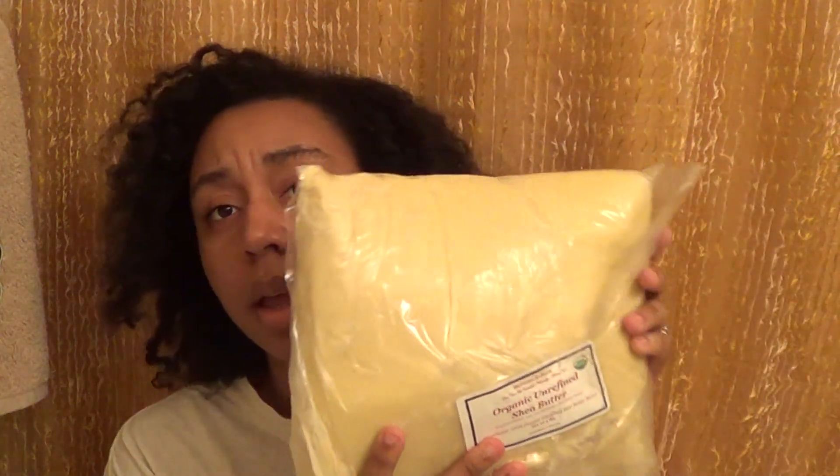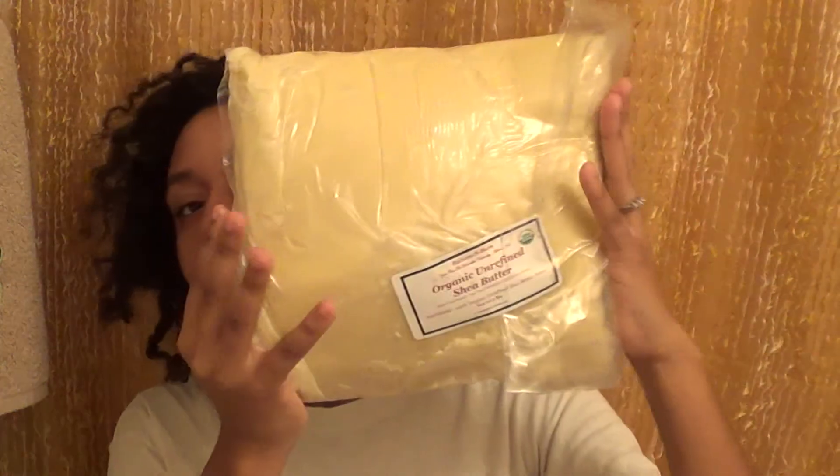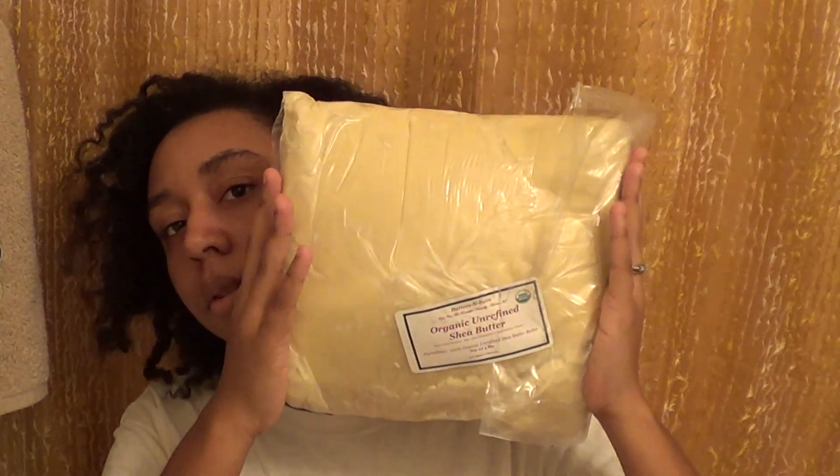This is the organic unrefined shea butter — and this is five pounds. Last time I ordered from Butters and Bars, which was over a year ago, maybe two years ago, it actually came in little containers already. But now it's coming in these humongous blocks. So I'm going to have to cut it up and put it in containers myself, which I have no problem with. I love the smell of shea butter.